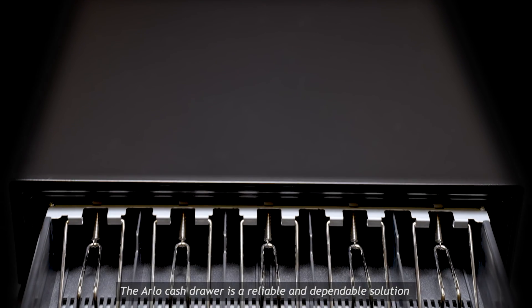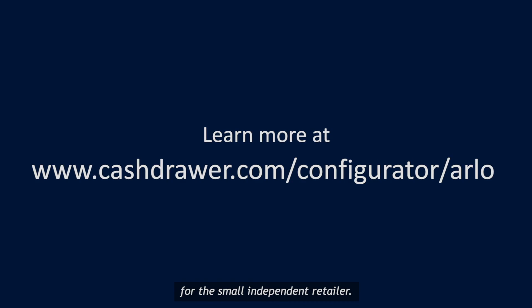The Arlo cash drawer is a reliable and dependable solution for the small independent retailer.